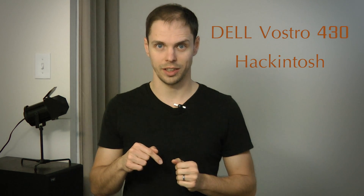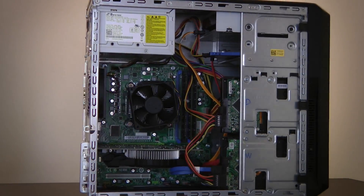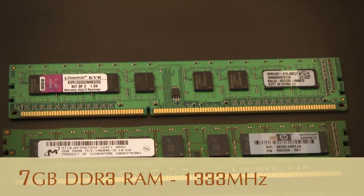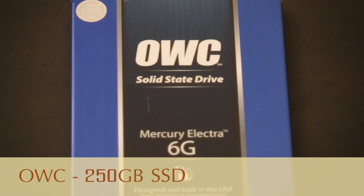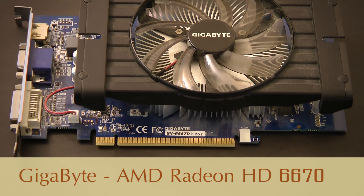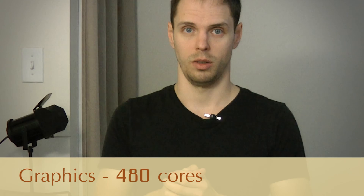Today we're going to have a look at the rendering speeds of a Hackintosh. It's based on an older but upgraded Dell Vostro 430 desktop machine. This computer is running OS X Yosemite and Windows 7 64-bit. Its hardware is not too shabby: it has a Core i5-650 dual-core processor, 7GB of DDR3 memory, a 250GB SSD from Other World Computing, and an AMD Radeon HD 6670 graphics card with 480 processing cores, which is really not that much compared to the new stuff.